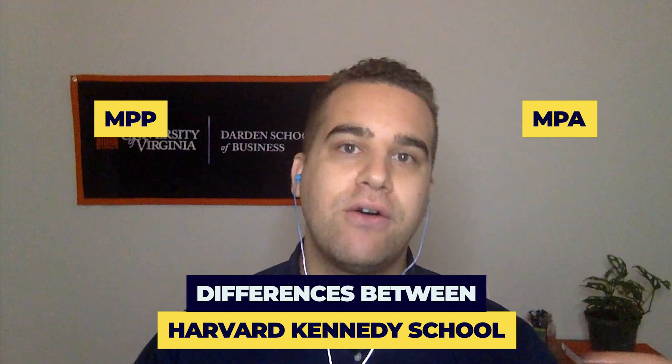Welcome. I'm Adam Miller, a consultant with The Art of Applying, a graduate of the University of Virginia's Darden School of Business. Today we'll be looking at a question from the Q&A vault about the differences between the Harvard Kennedy School's MPP program and their MPA program, and how those fit in with the MBA program at the Harvard Business School.